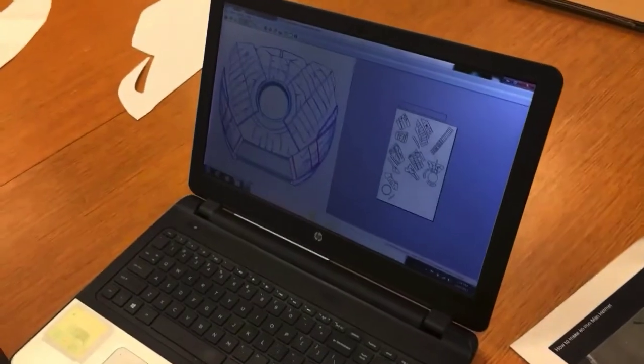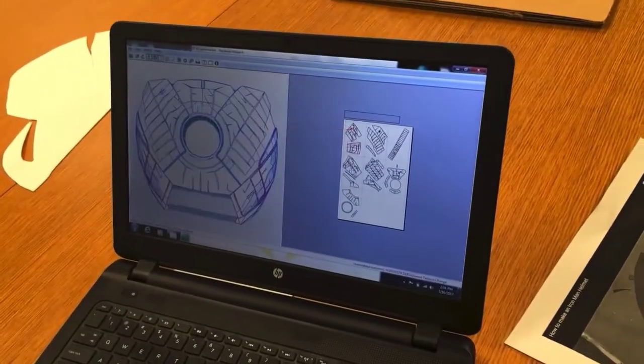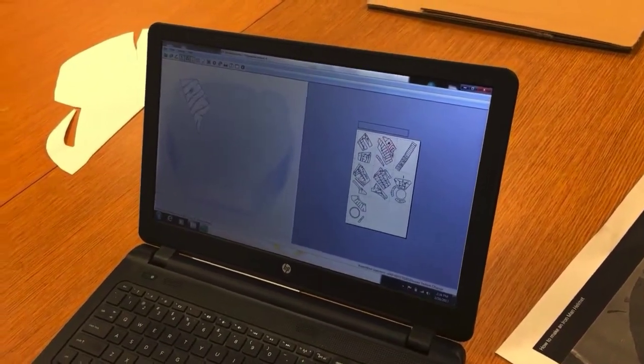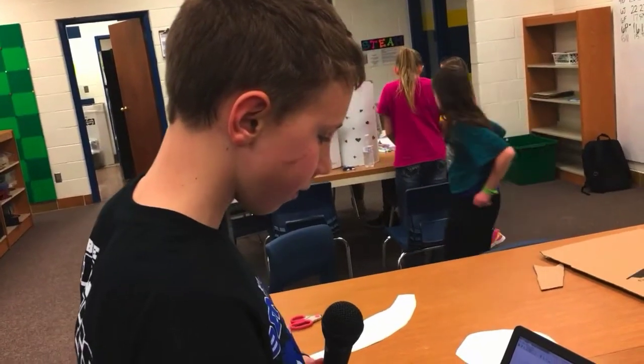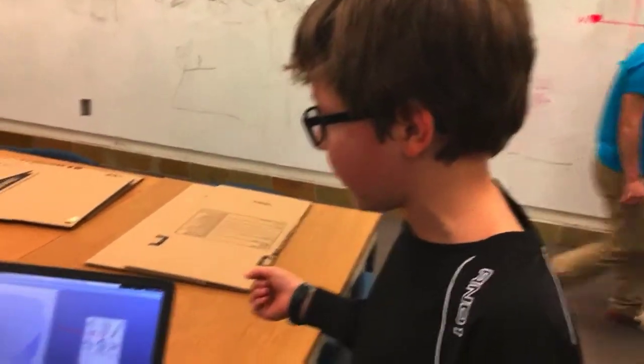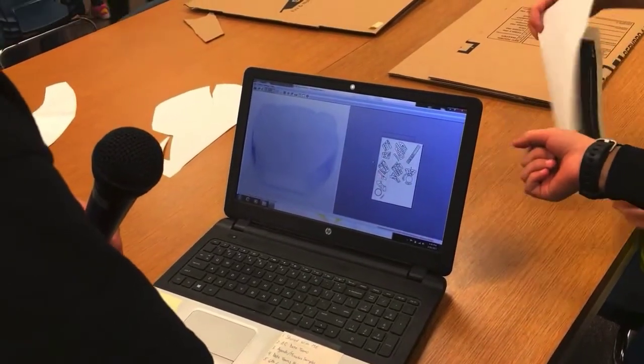Oh, it's like the chest plate for the Iron Man suit, and it shows all the different pieces that you need. You can click the pieces and it'll show where it goes. It's really cool. If we click on it, we can find different pieces at one time, so we can see what the shape is, so we don't mess up.